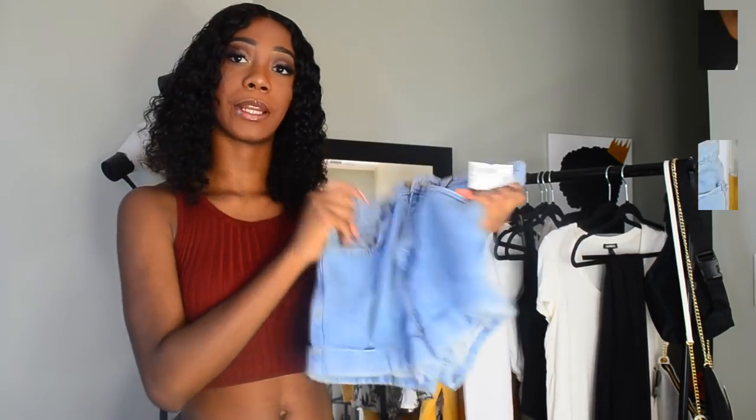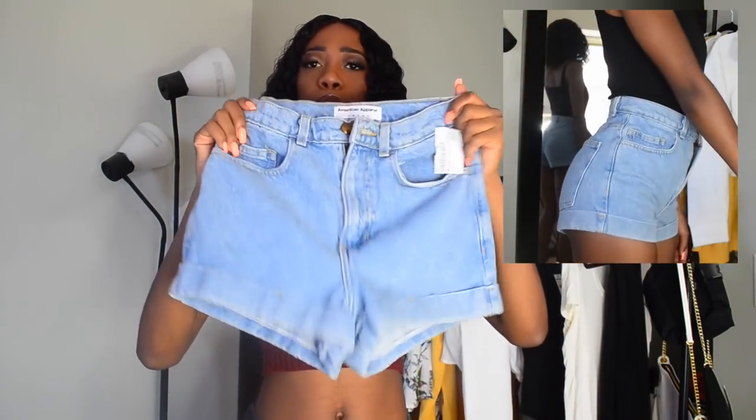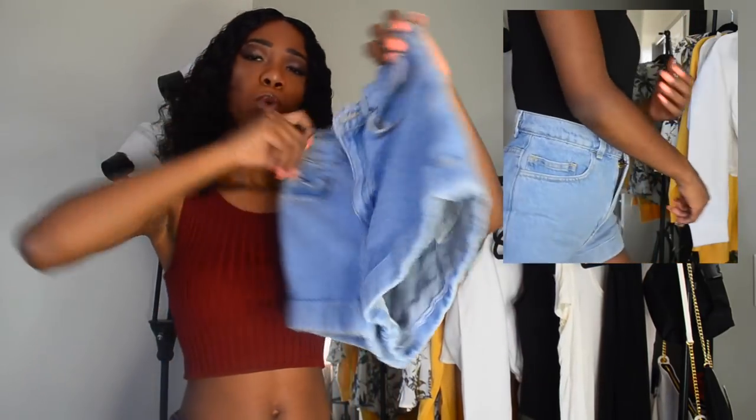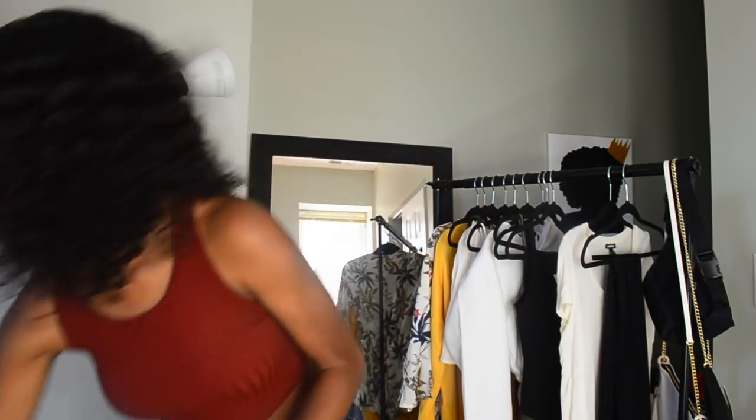Next thing that I got here are these shorts. These shorts are from American Apparel. I actually thrifted these shorts so they were about $5. They are just basic high-waisted shorts, light wash, but the only thing that I don't like about them is that they don't have any stretch. I like jeans with a little bit of stretch to them. But these are the shorts and you really can't go wrong for $5.